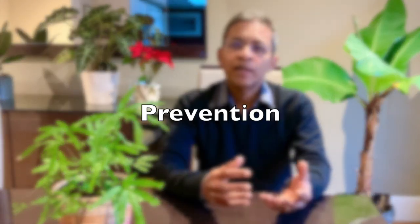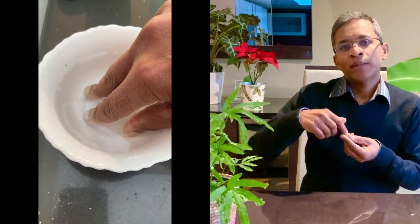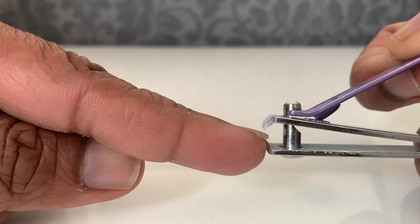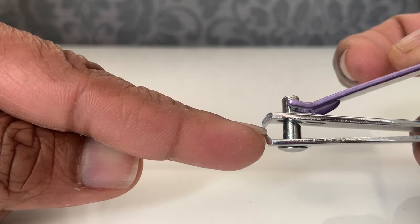Finally, let's look at how we can prevent problems whilst using gel nail polish. Before clipping the nails, soften them by soaking them in water. The cutting instrument should be held perpendicular to the nail plate. Avoid manipulating the cuticles.